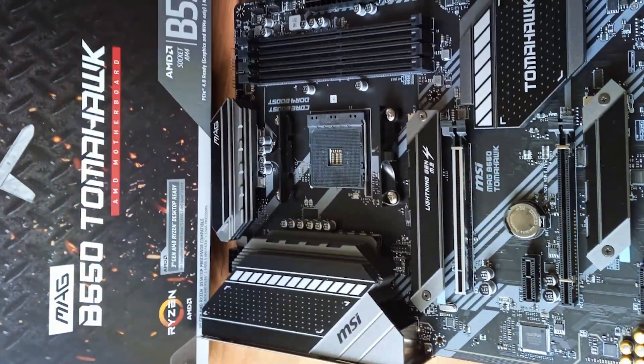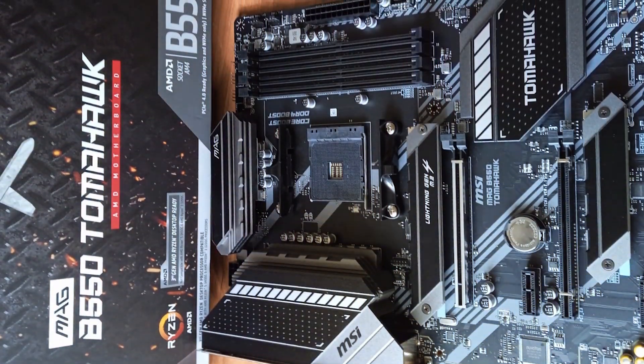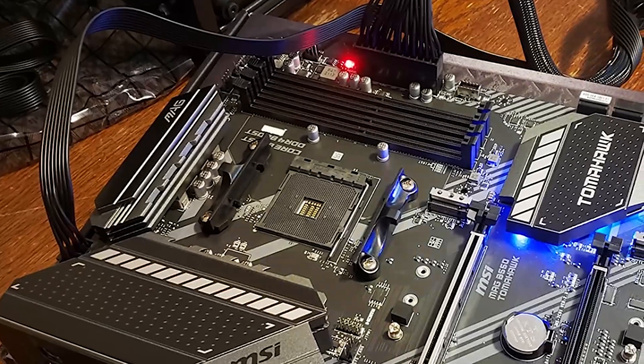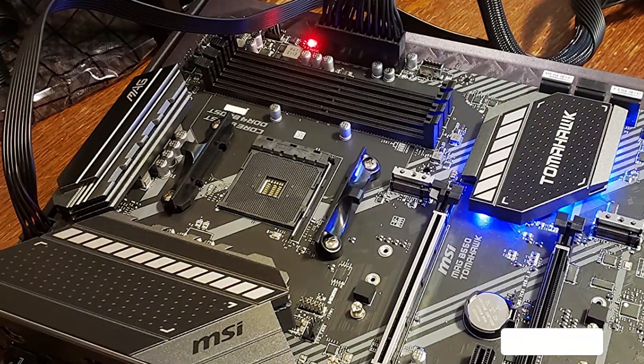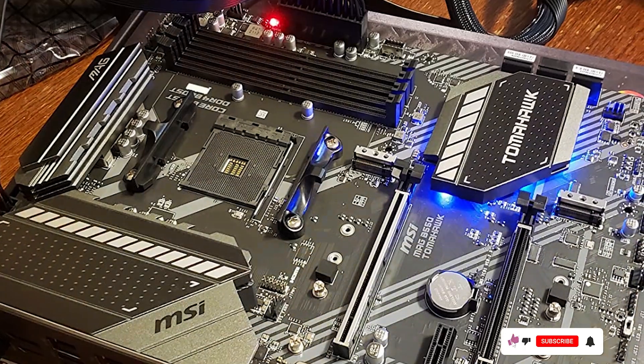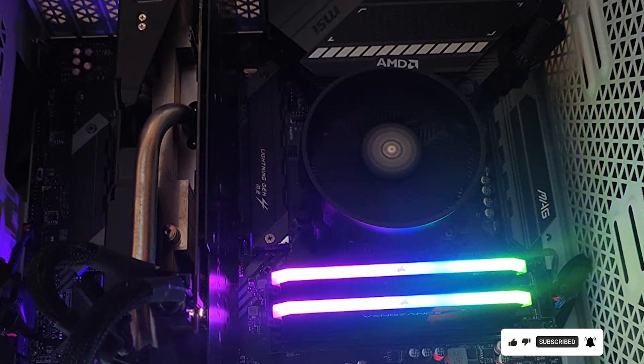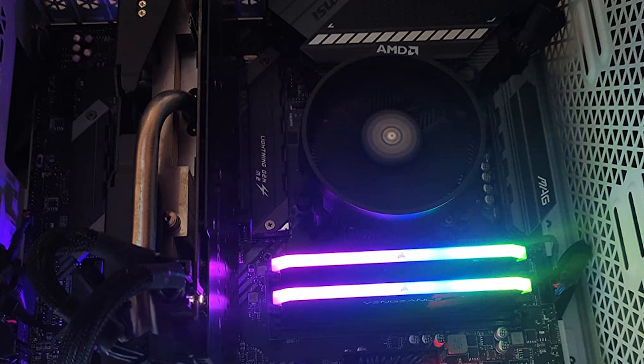Designed with gaming in mind, the MAG B550 TORNA 880 adds a touch of flair to your gaming setup. Its reinforced PCI slot and military-grade components ensure durability and longevity, even under heavy gaming loads.